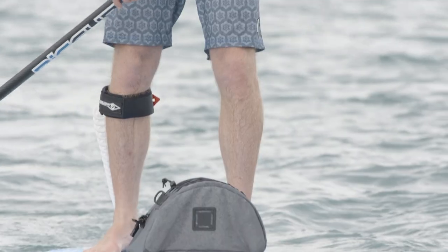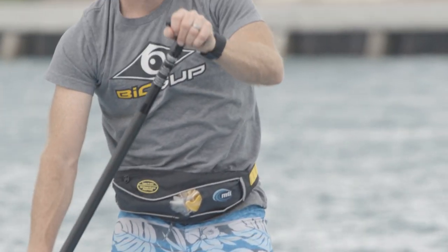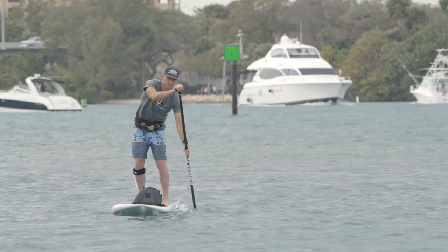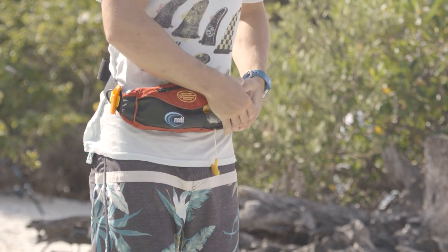If you're a swimmer, you can consider an inflatable life jacket. The most popular inflatable life jackets for Stand Up Paddling are belt packs, which are worn around your waist, but they're also available as vests. If you're going to use a belt pack, they're best worn in front so they can be easily and quickly inflated when needed.